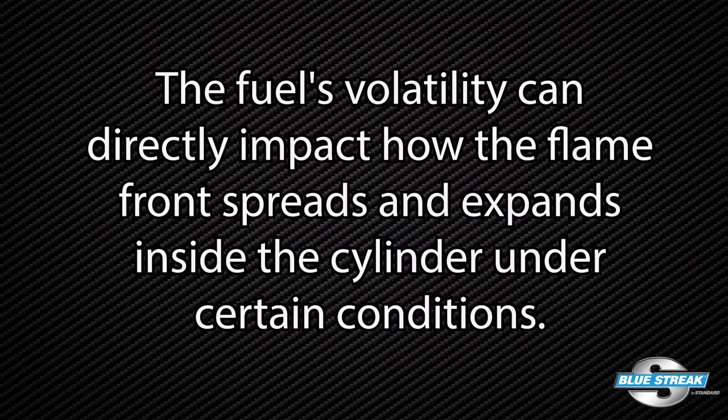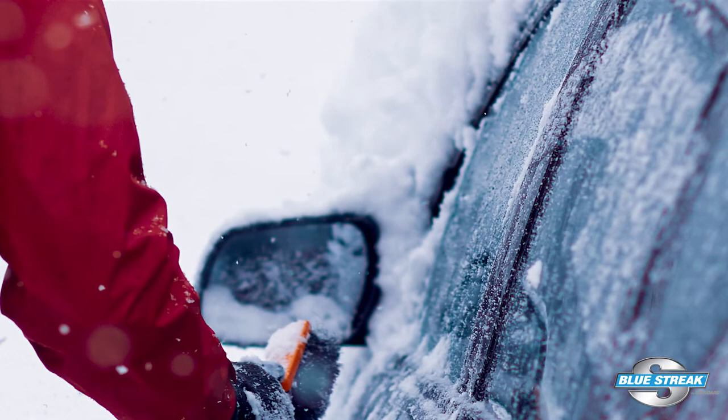Gasoline distributors will change the formulations typically in September and early April. Fuel volatility can directly impact how the flame front spreads and expands inside the cylinder under certain conditions like cold starts and high load conditions at specific engine speeds.